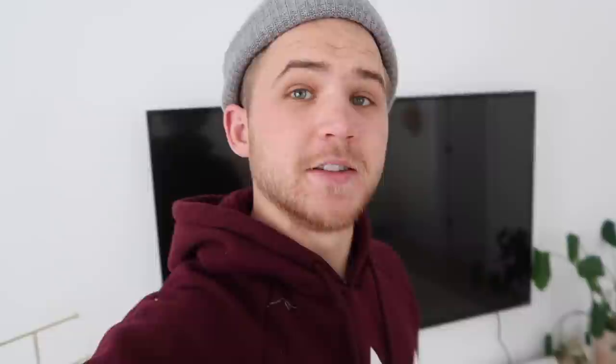You see yourself in the mirror? I'm gonna get this installed right now and see how it looks.